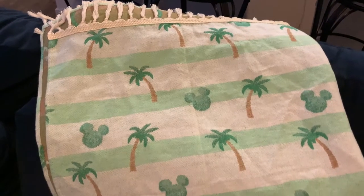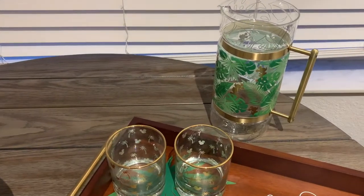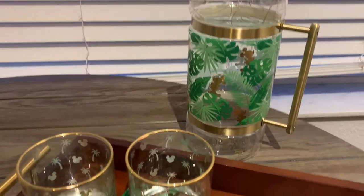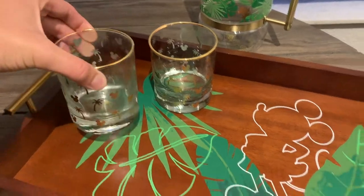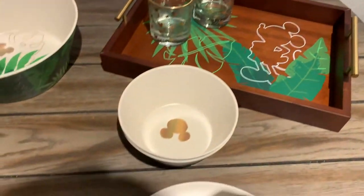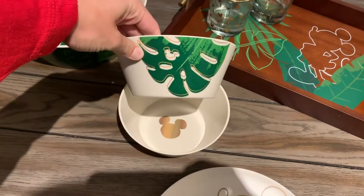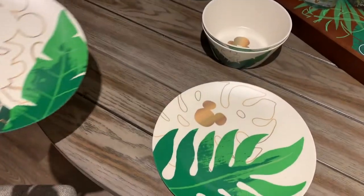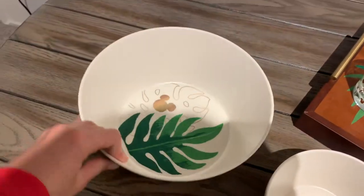Since I already have the tropical home goods collection at home, let me show you what's available. We'll start with a burlap-style beachy blanket. There's also a lot of kitchenware — an awesome pitcher with palm trees and Mickey heads with a gold rim, matching rocks glasses, a tray I'm obsessed with, a set of four bowls, a set of four plates all in different styles, and a serving bowl to finish your tablescape.